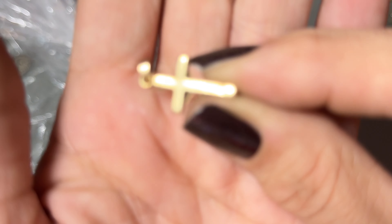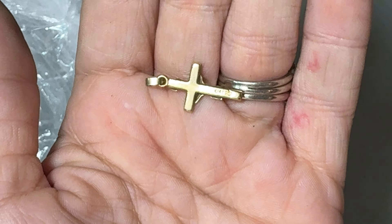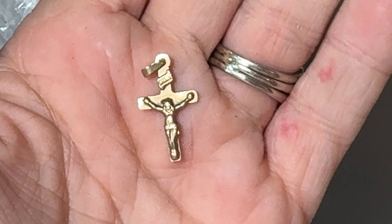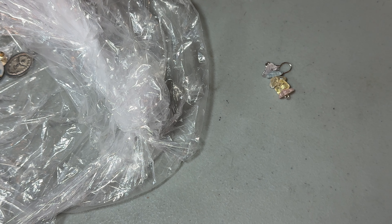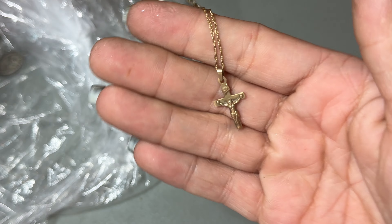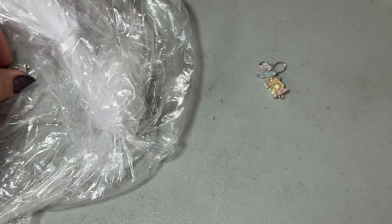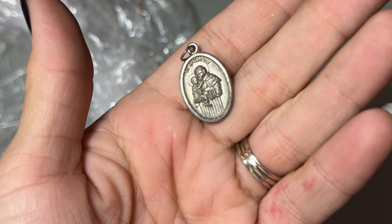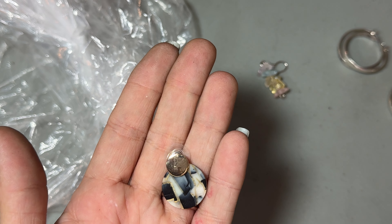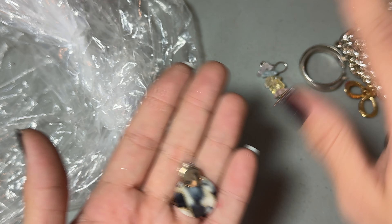Oh, this is nice — this is 14 carat. So good! Just a tiny little cross that probably went on this necklace — let's put that on here for now. This is St. Anthony. Here's the other earring which I want to throw in this craft mystery box as well with the other one.